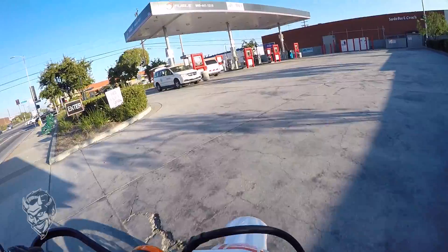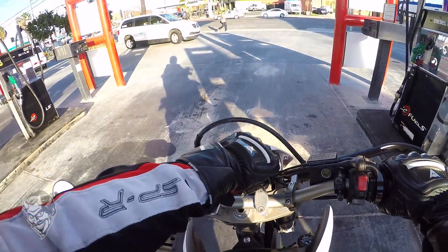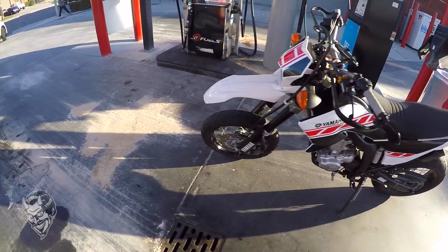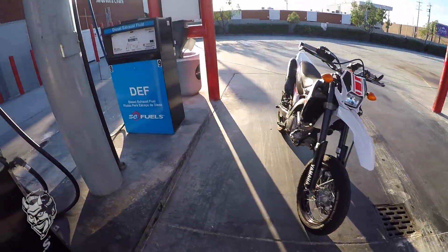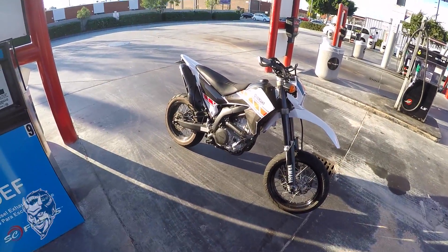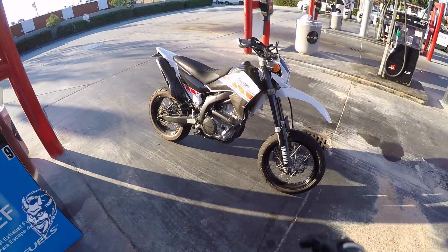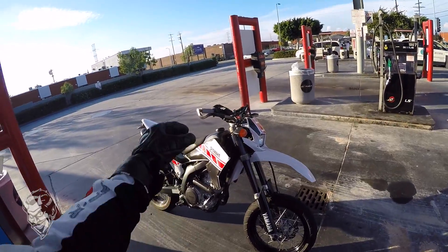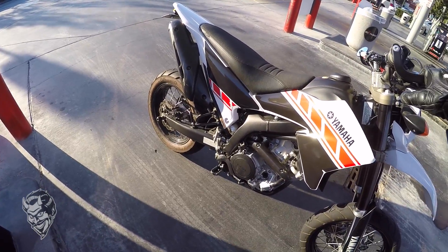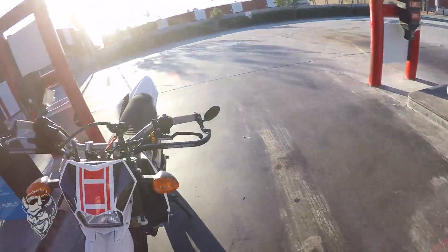Just so you guys know what the supermoto is — a supermoto is pretty much a dirt bike with street suspension. This is a Yamaha WR250X. I picked this one up for three thousand dollars. I put about a thousand dollars into it with bearings, accessories, new levers, hand guards, different brakes, exhaust insert, and general maintenance. Pretty much solid.